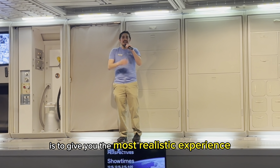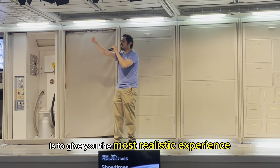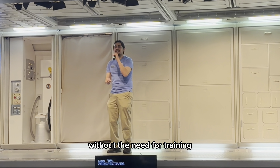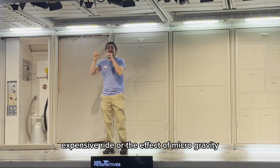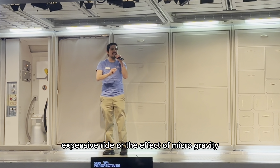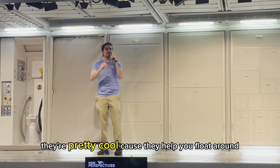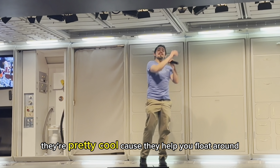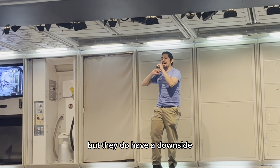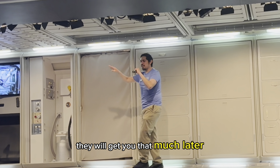The goal for today is to give you the most realistic experience without the need for training, expensive rides, or the effect of microgravity. Which, trust me, they're pretty cool because they help you float around, but they do have a downside. We'll get to that much later.